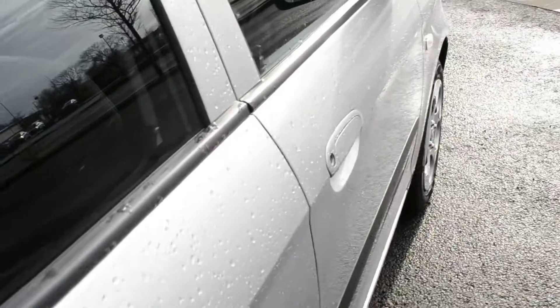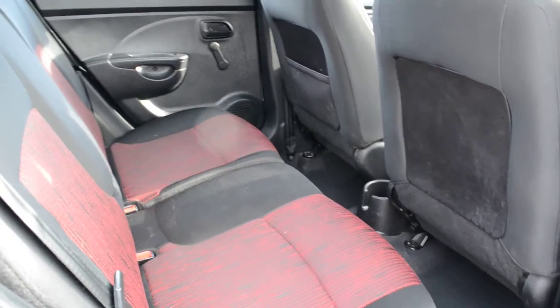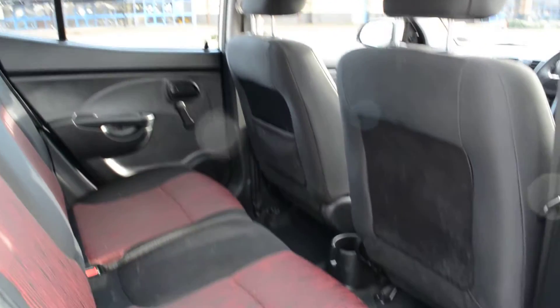On the side of the car now, we'll look into the rear of the car and get an idea of the legroom. As you can see, plenty of headroom and plenty of legroom too in the car.